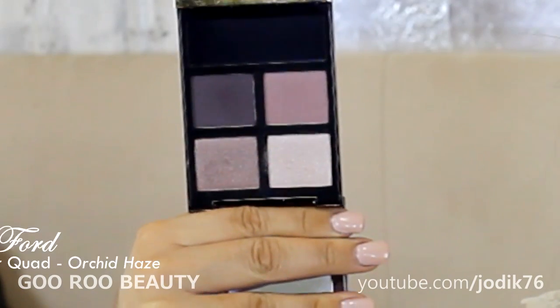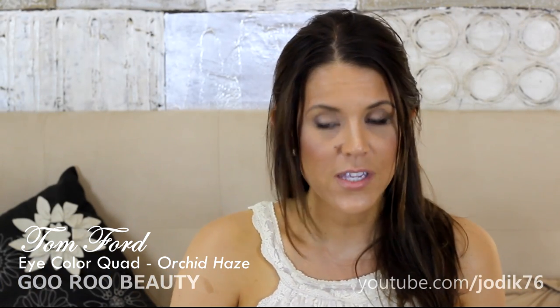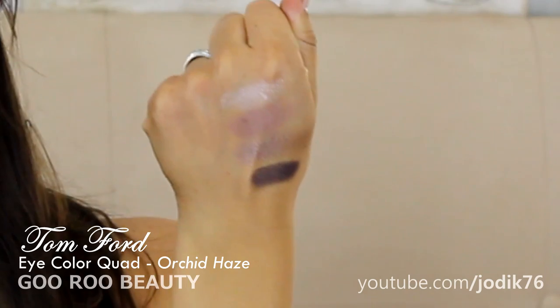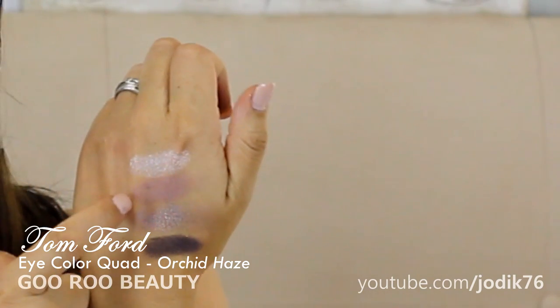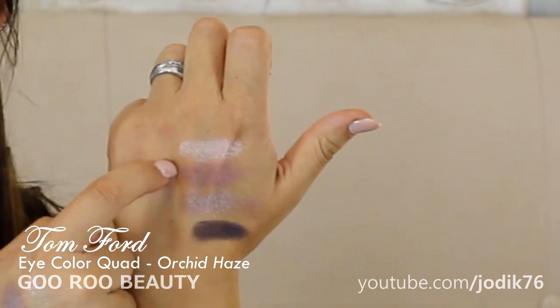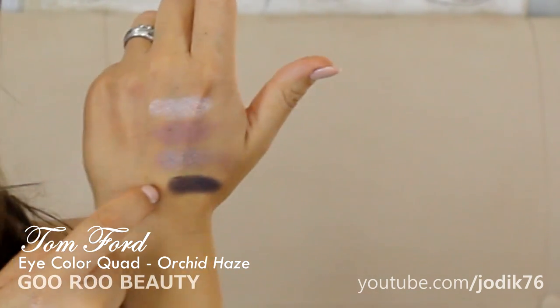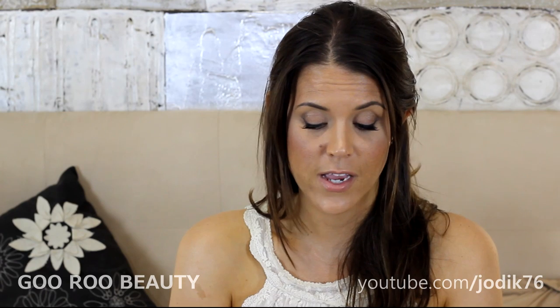Third eyeshadow palette I picked up is Orchid Haze, a fairly recent release from Tom Ford, at least here in Australia. It's a really nice everyday quad that most people would enjoy. It's got a shimmery champagne-y highlight shade, a shimmery champagne-y rosy shade, something a little more lavender lilac-y with a nice sheen, and a beautiful dark deep matte shade to line and define. Really love the Orchid Haze palette. Beautiful luxury makeup — if you're after a splurge in beauty, Tom Ford will not disappoint.